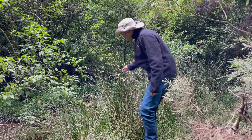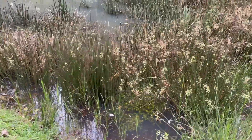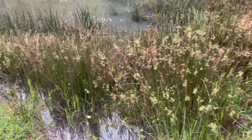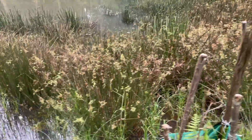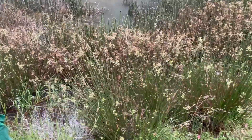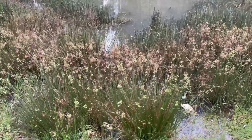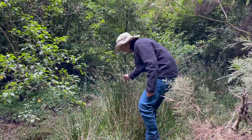I just stumbled upon this amazing plant, or grass, commonly known as soft rush. It belongs to the rush family, scientifically called Juncus effusus. It grows at the water's edge or along streams, ditches, small dams, or anywhere with moist soil.